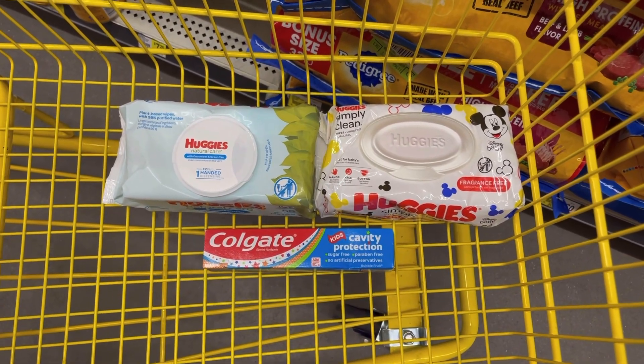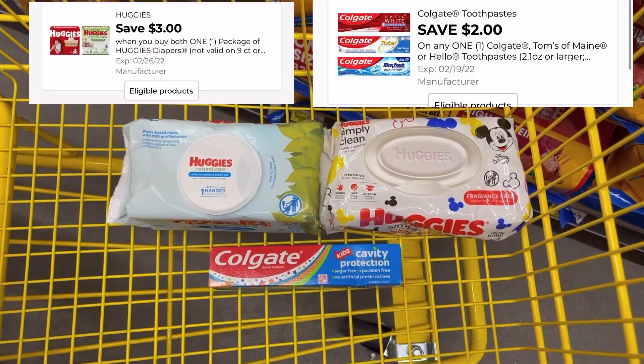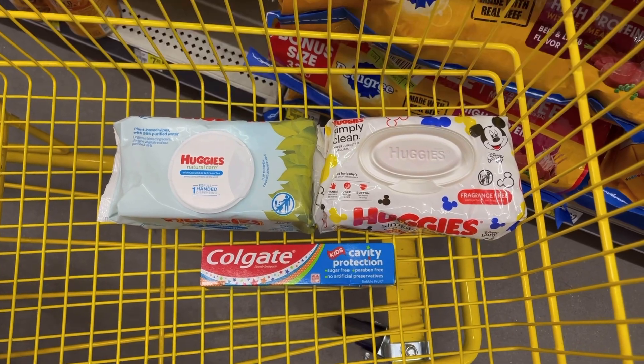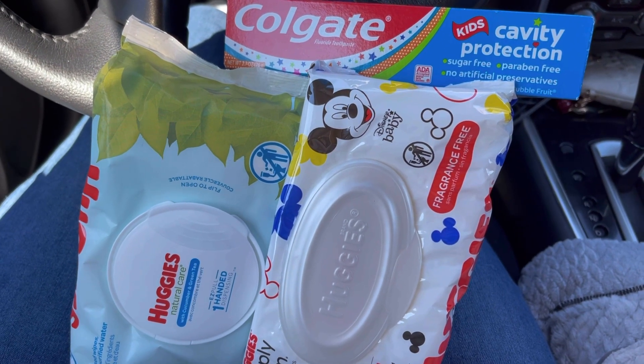Here's everything that I'm picking up — super easy deal that you guys can do any day of the week as long as that glitch is working. Our total without coupons is $5.50. We're gonna use both of these digital coupons and should end up paying less than a dollar. Let's go check out.